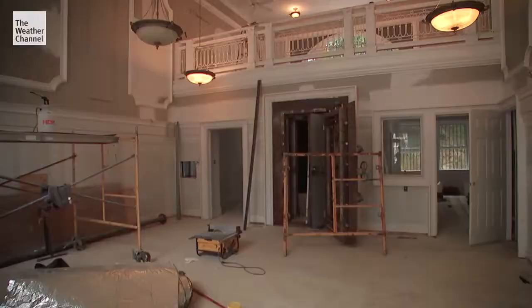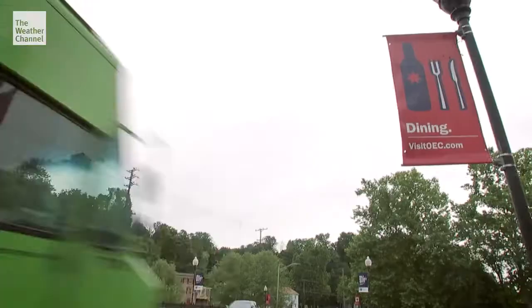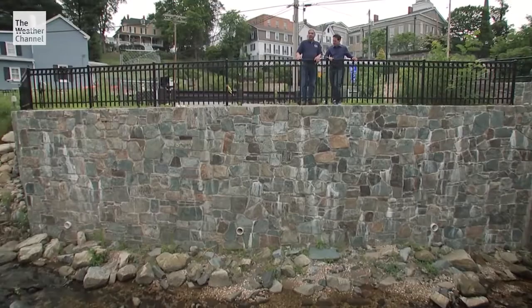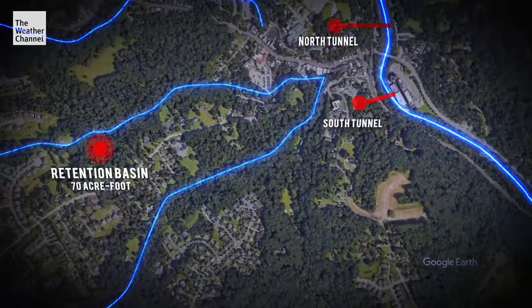Howard County Executive Dr. Calvin Ball is looking to spend somewhere between $113 and $140 million to redirect the water flow. We're not talking about your typical road work here. Two tunnels bored through what may be solid rock will move the water underneath Ellicott City and not through its streets. I know that there are some who think that it can't be done, but I think we are only held captive by the limitations of our imagination and our innovation of the technology.